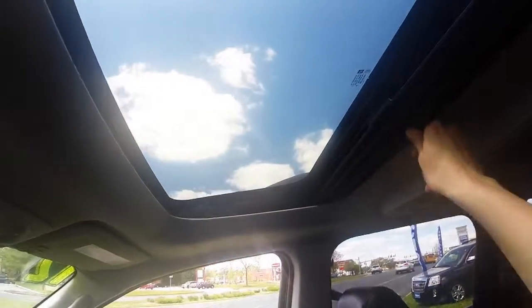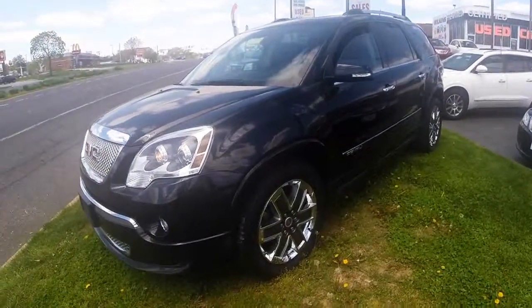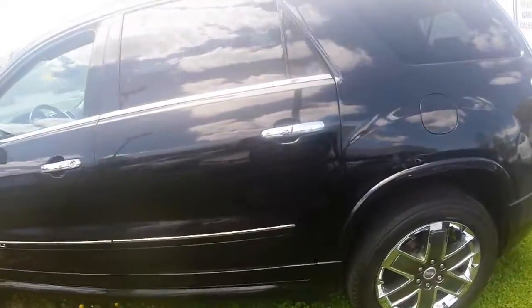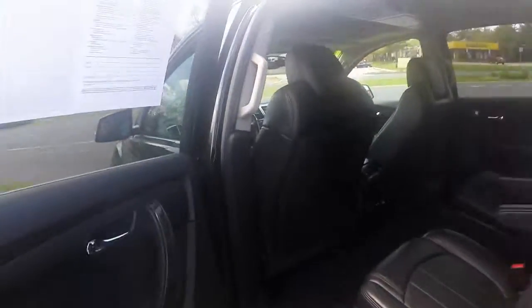Sunshade for your power sunroof. Two sun visors with mirrors and lights. The 2012 GMC Acadia Denali is powered by a 3.6 liter V6 cylinder engine that produces 288 horsepower, paired with a six-speed automatic transmission.